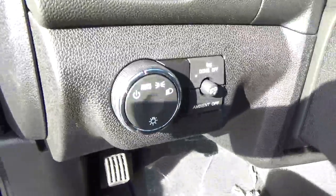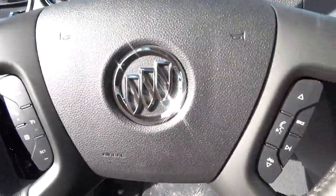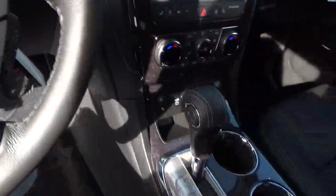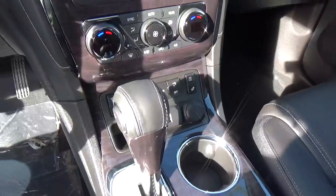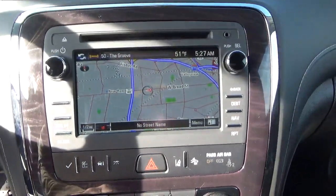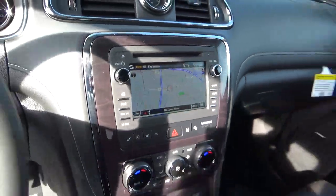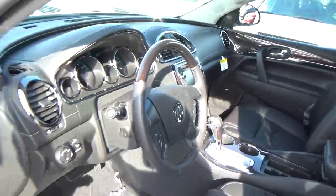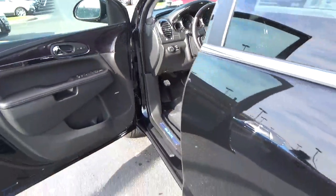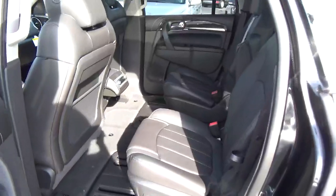Premium audio. Automatic headlights. Cruise control. Steering wheel audio controls. Heated and cooled seats. Navigation. Backup camera. Rear bucket seats.